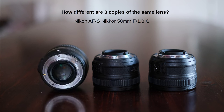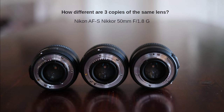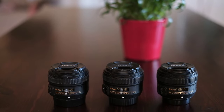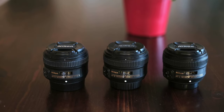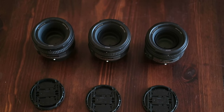Here I have three copies of the hugely popular Nikon AF-S 50mm f/1.8G. It's among my favorite lenses, but is one of these lenses significantly better than the others? Let me test this with my Nikon D3400 by photographing a plywood board from 1.5 meters away and measuring the sharpness of the photos and fragments of the photos.